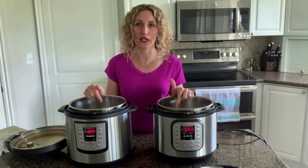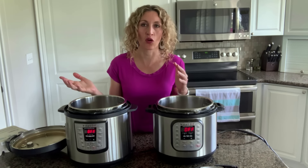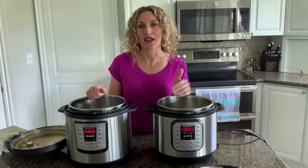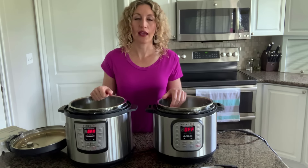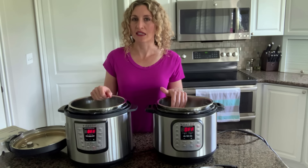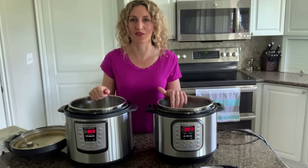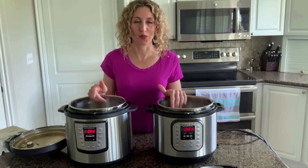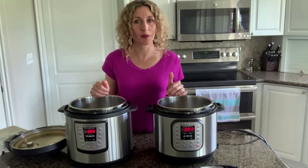Another thing that might affect cooking time is the temperature of the water you put into your Instant Pot. I got mine straight from the tap — not hot, not cold, just in between. If you're using boiling water or ice cold water, that would affect the cooking time. Also, the amount of eggs in the pot matters — filling it to the brim will take longer to reach pressure than if you're just putting one egg in.